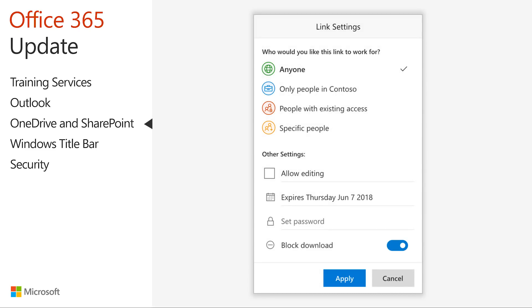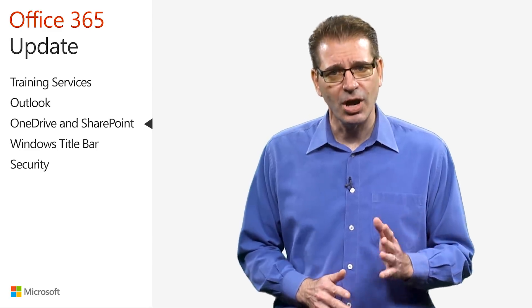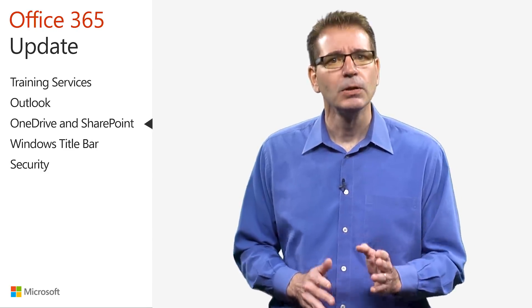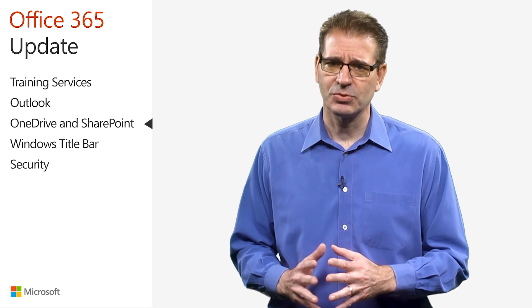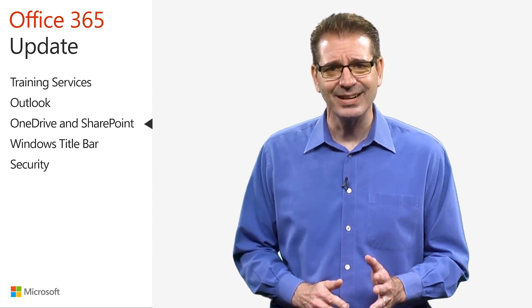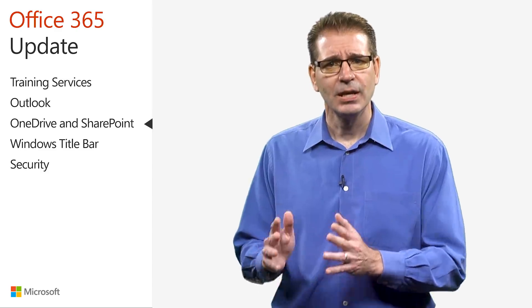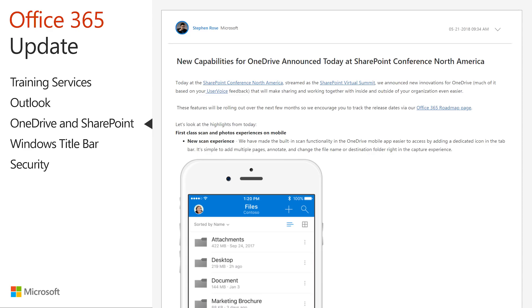In addition, you now have the ability to prevent users from downloading files shared via view-only links. This enables you to share Office documents in the cloud while preventing people from downloading and keeping offline copies. There are several feature enhancements specific to Office 365 administrators, including the ability to automatically connect and synchronize SharePoint team sites as part of a OneDrive deployment or upgrade process. For all the details and additional news, read the OneDrive blog post linked in the transcript and resources document.